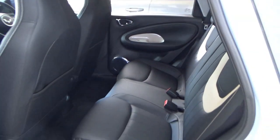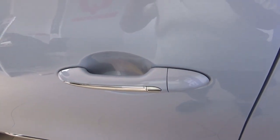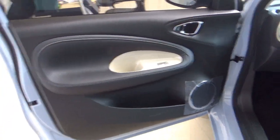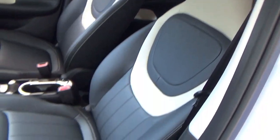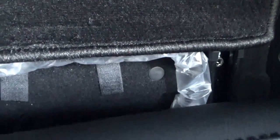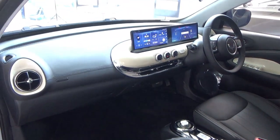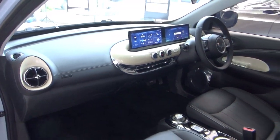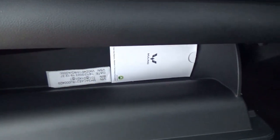Overhead, the front passenger seat has many adjustments — recline and the bar for sliding. I think this comes with four airbags as standard. There's a glovebox, which is a small size.